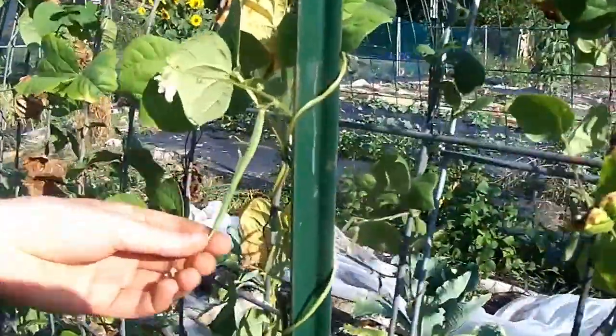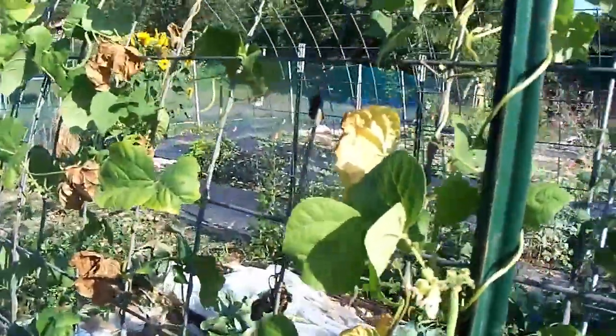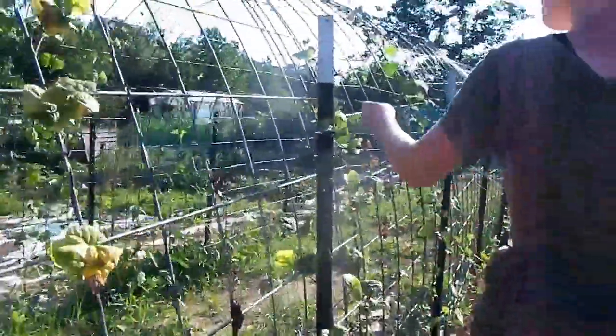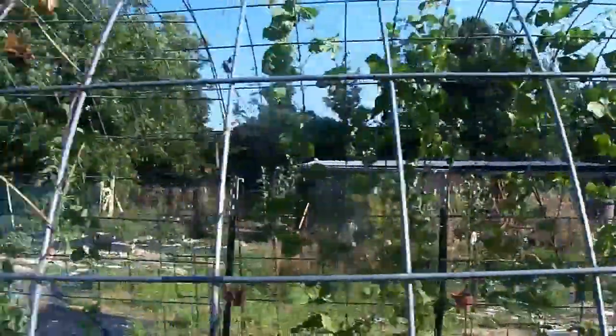These are the green beans — there's a little one, so we have little ones growing there. Do you have any of those purple green beans? Those are back here. So we're getting beans in.